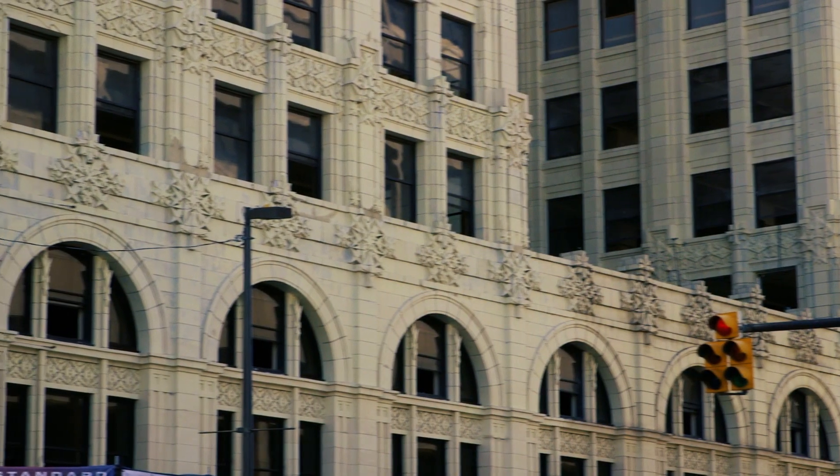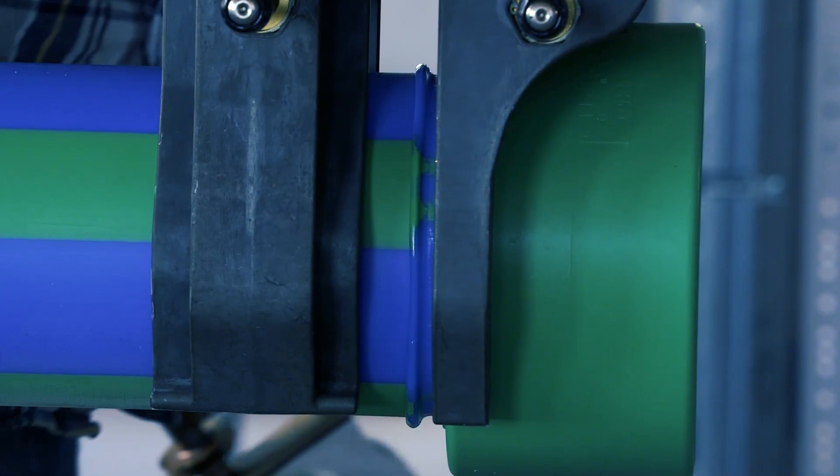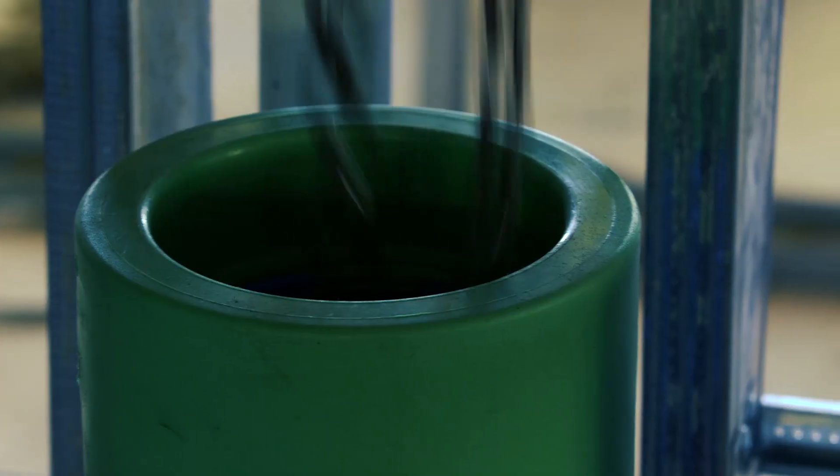The construction of this building is pretty unique. The floor system is actually 18 inches thick per floor. Logistically, we took all the pipe up to the top floor, fusing the pipe on the top floor and dropping it down through the core drills all the way through the building.